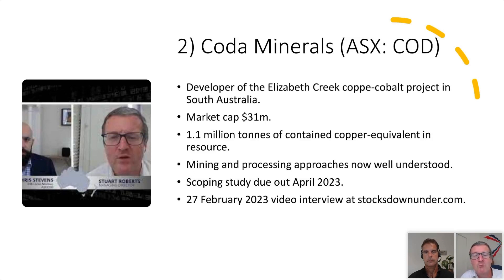We'll know a lot more about what Elizabeth Creek is worth when the scoping study comes out next month. I'm pretty excited about it, and if it doesn't show that Elizabeth Creek is worth orders of magnitude more than 31 million dollars, I will be very surprised. For full details, go to stocksdownunder.com and tune into the interview I did with Chris Stevens. Full disclosure: one reason I like Chris Stevens is that, like me, he loves jazz music and he can actually play — he's a bassist in a band popular on the Perth jazz scene.